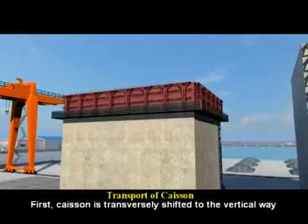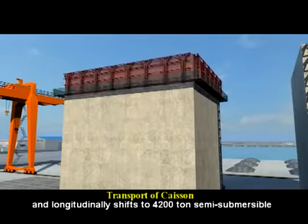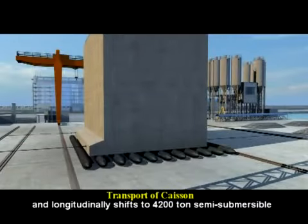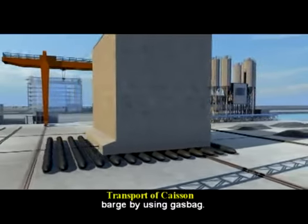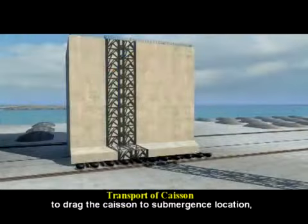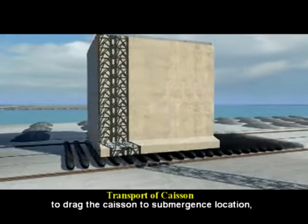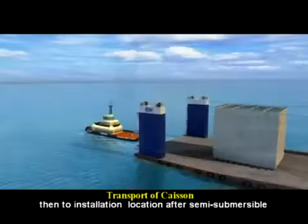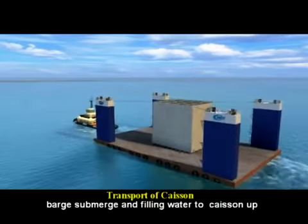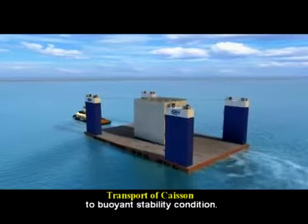First, the caisson is transversely shifted to the vertical way and longitudinally shifted onto a 4,200 ton semi-submersible barge using gas bags. Second, a suitable tugboat is allocated to drag the caisson to the submergence location, then to the installation location after the semi-submersible barge submerges and fills water into the caisson up to buoyant stability condition.